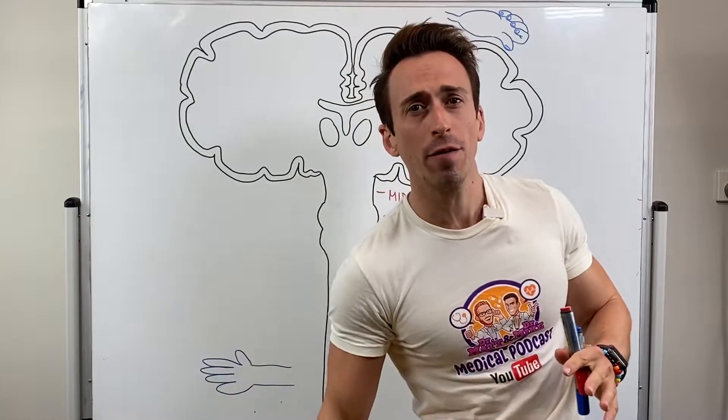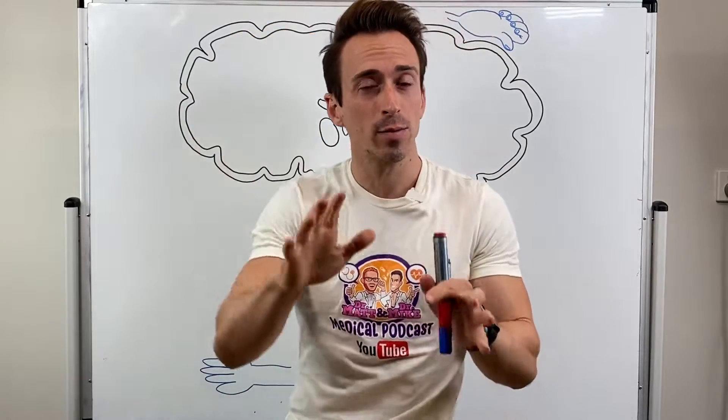Hi everybody, Dr. Mike here. In this video I want to talk to you about how sensation goes from, for example, our hand or our feet and travels all the way up to our brain via the spinal cord.